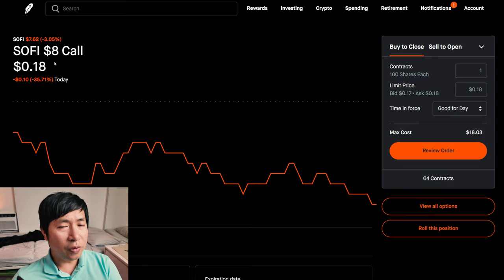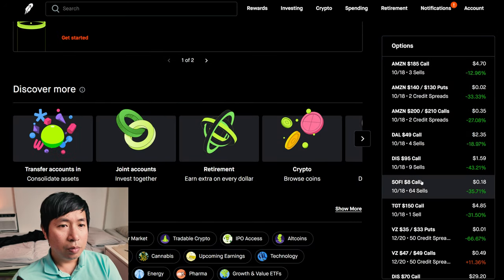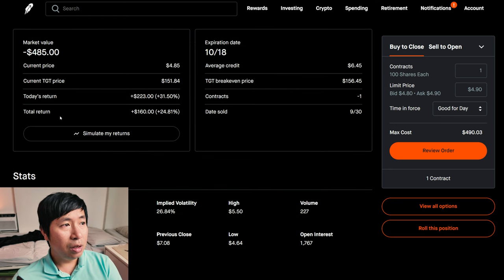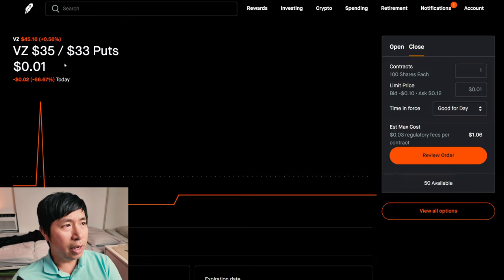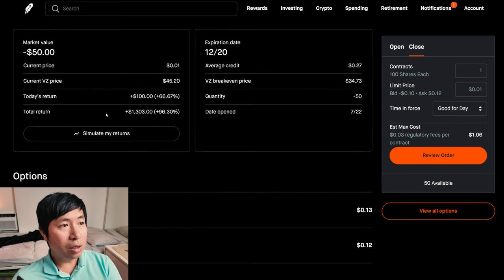I'm selling SoFi $8 covered calls, expiring October 18. My total return: $896. I'm selling Target $150 covered calls, expiring October 18. My total return: $1,303.